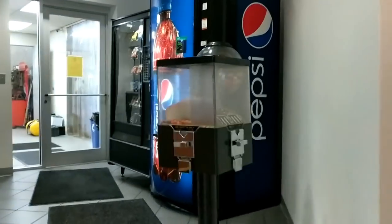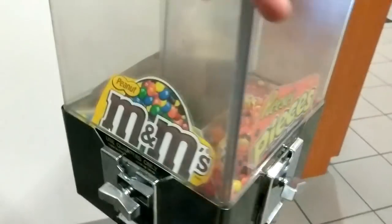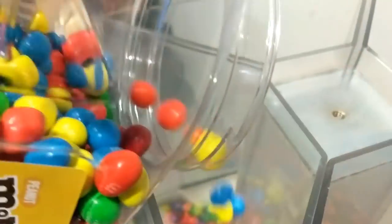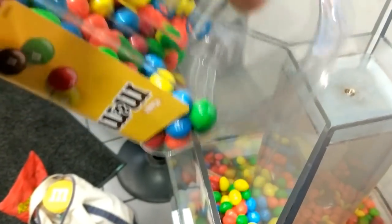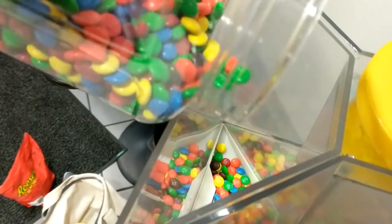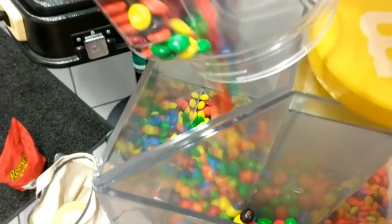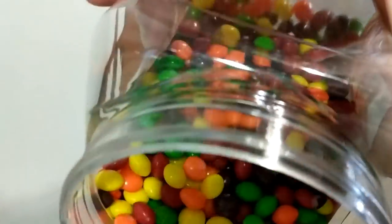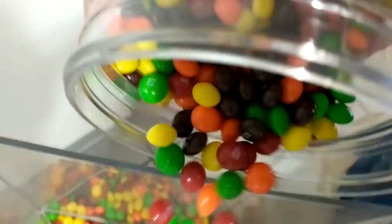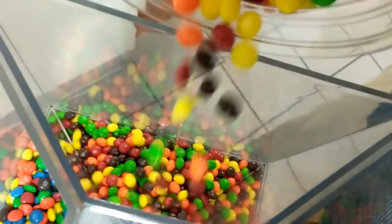Here we are at the next stop. I didn't actually collect from this location — it's inside of a car dealership. Last time I went to collect, I didn't really have enough candy, so I just went and filled it up. Didn't collect anything this time because it is a pretty slow location and doesn't get much in sales. As you can see next to the machine I'm filling up, the shooting hoops machine is actually also mine, but I didn't collect either of those today — that'll be next time, probably in another month or two.